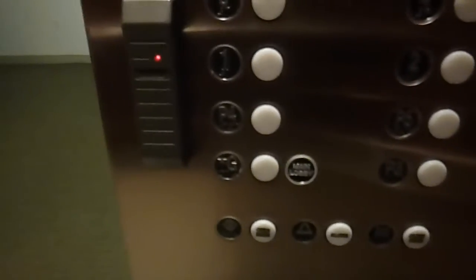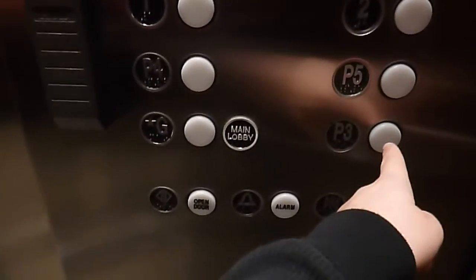Where should I go through this? If you want to do the elevator on the other side — where should I go? Is there a parking level there? Yeah, P3?